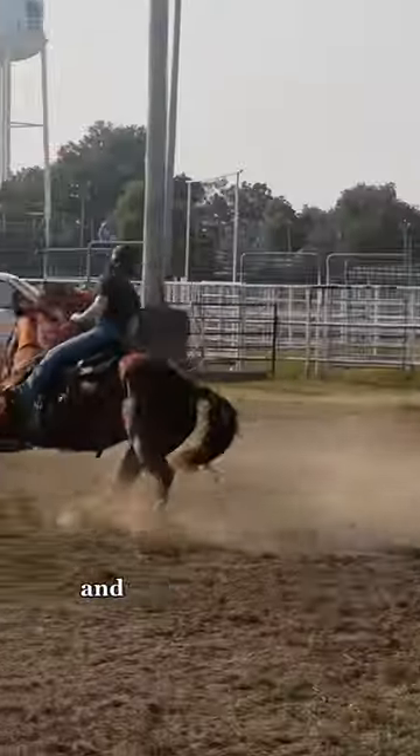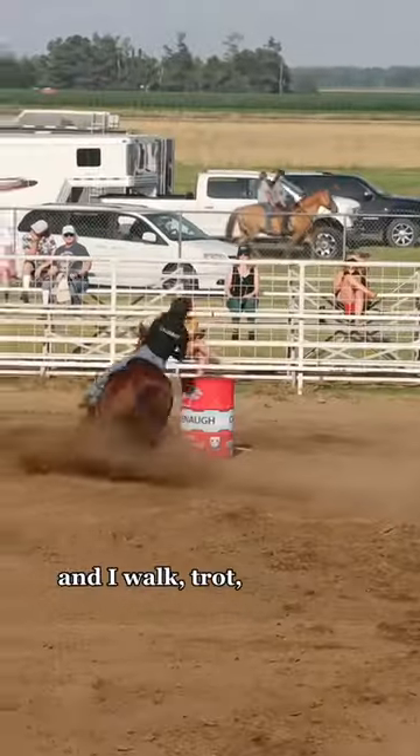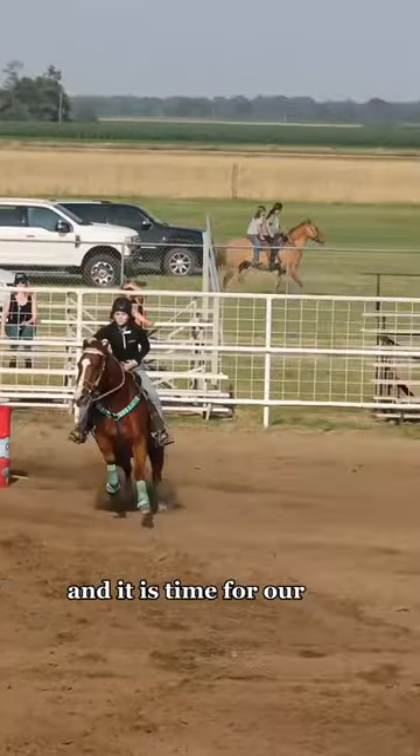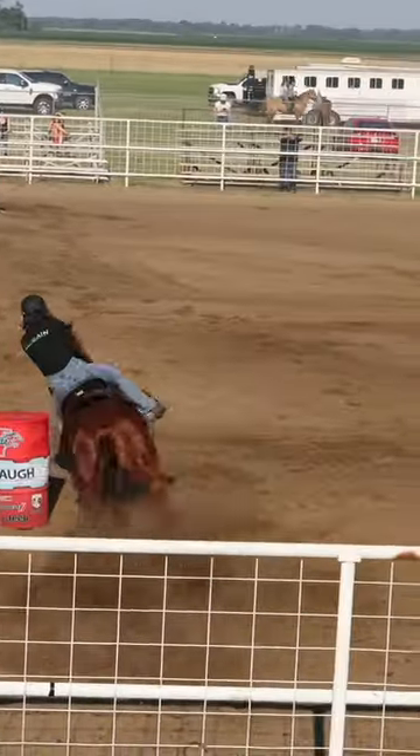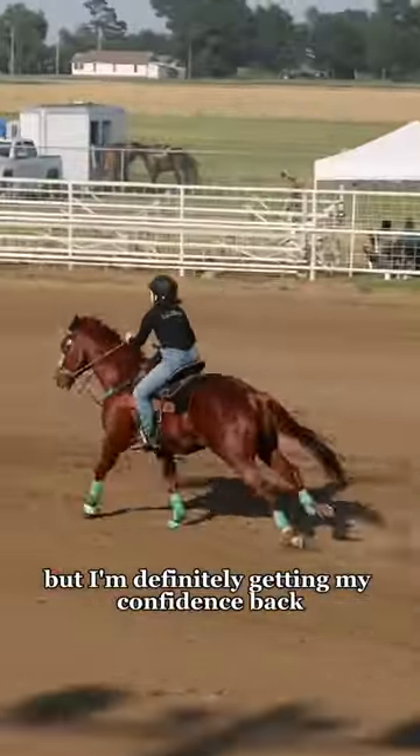Yes, we are very matchy matchy today. I go warm up — walk, trot, lope both ways — and it is time for our run. This dirt was pretty deep and the pen is huge, but I'm definitely getting my confidence back.